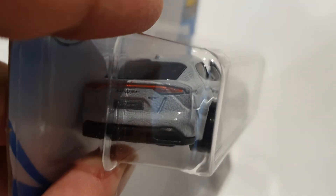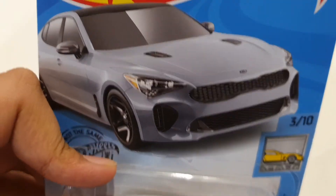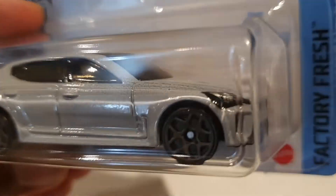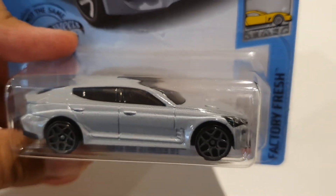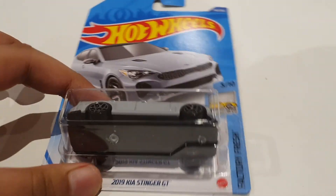On the back of the car you can see it says Stinger GT — really good looking. The picture depicts the car very well. It needs cool looking wheels, and this looks beautiful. Thanks for watching and I'll see you all later. Bye!